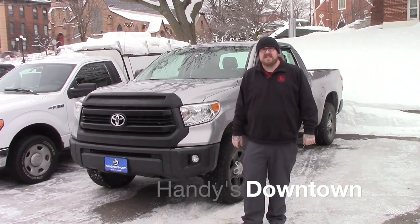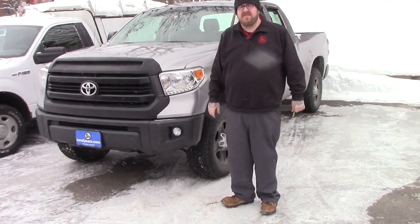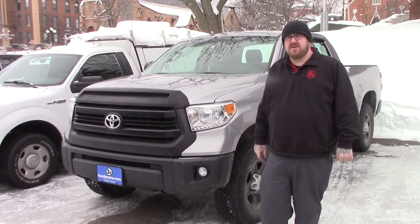Hello Eric, Nick Lambert here from Handy's Downtown. Thank you for your inquiry on this 2015 Toyota Tundra that we have here. Just wanted to make a quick video to go over a few features of the vehicle with you.